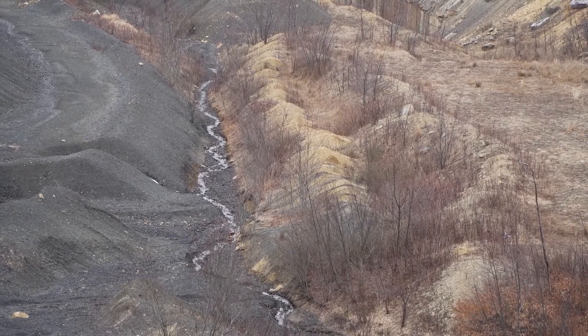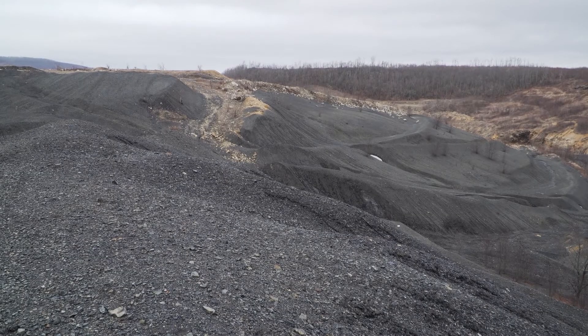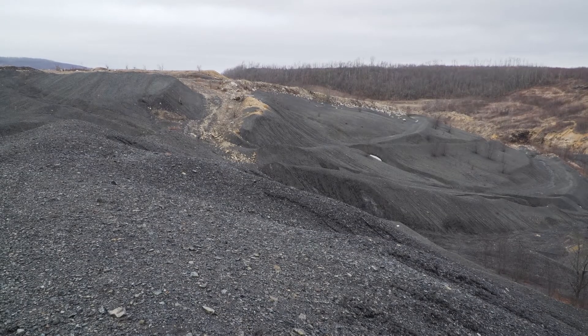The key to this type of design is that it should have long-term stability and be maintenance free. It should also look like it belongs — it will more closely resemble what you would see on an undisturbed hill versus what a normal mine site reclamation looks like. The project was designed by West Virginia University and funded through a grant from the Federal Office of Surface Mining Reclamation and Enforcement.